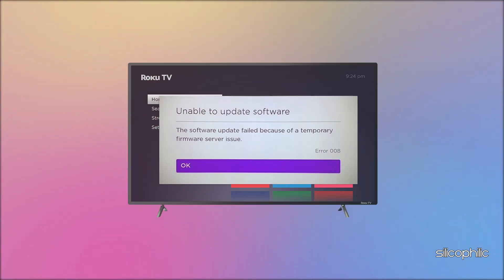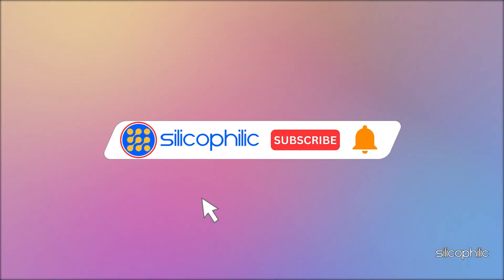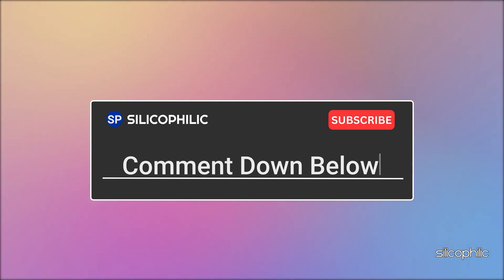And there you have it — the methods to fix Roku error 008. We hope one of these methods has worked for you. If you found this video helpful, don't forget to give it a thumbs up and subscribe to our channel for more tech tips and troubleshooting guides. Leave a comment and help others know which solution solved your problem. Thanks for watching and we will see you in the next video.